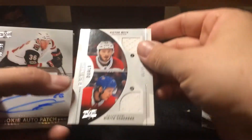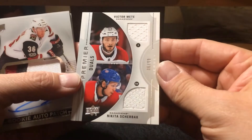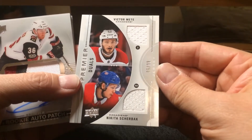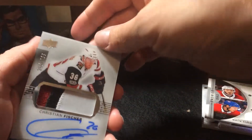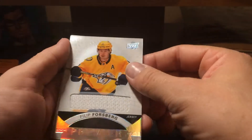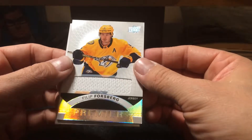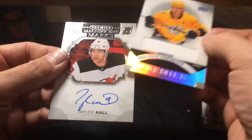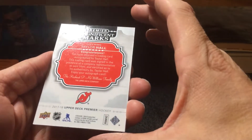A Premier Duel, 6 out of 99 — Nikita Sherback and Victor Meat. Philippe Forsberg Jersey, not serial numbered by the looks of things. And hopefully this is a big hit. Taylor Hall autograph — is it serial numbered? No, it's not.